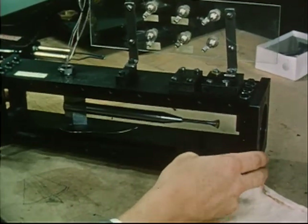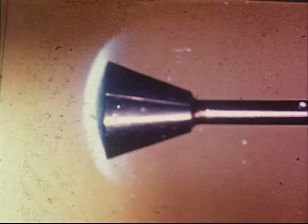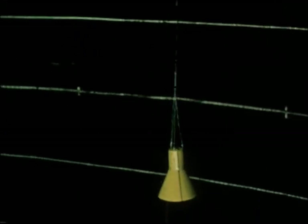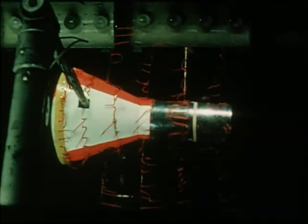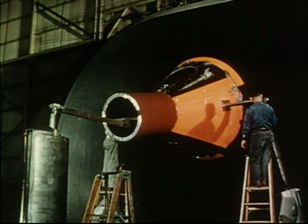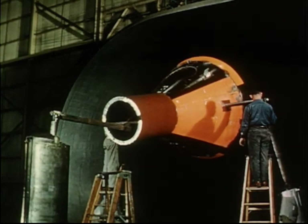In other tests, a small air tunnel rushes past the model at 14 times the speed of sound, producing severe heating. In another wind tunnel facility, free-falling models were used to determine the best attachment points for the parachutes. Full-scale capsule models were also tested in a large wind tunnel to determine the capsule's lift, drag, and pitching moment characteristics.